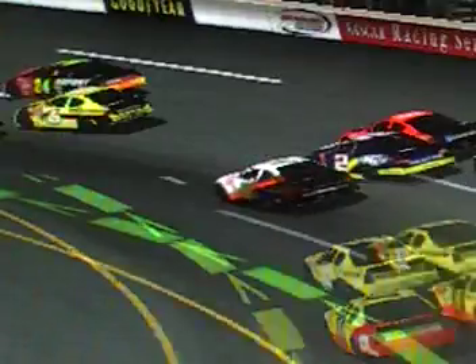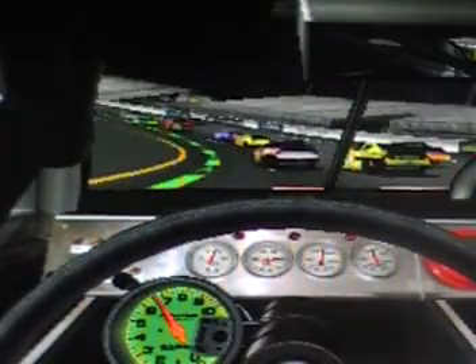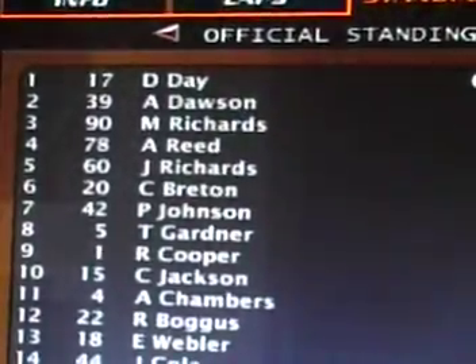Let's ride with Keith Batson for the in-car camera — fasten your seatbelts everybody. This is a horrible ride. But Dalton Day wins the race back to the line. Here's how they finish: Dalton Day wins it, Alexander Dawson, Matt Richards, Aaron Reed, Jack Richards.